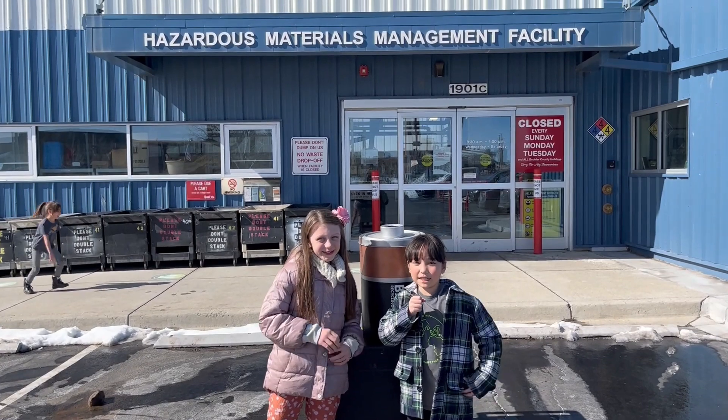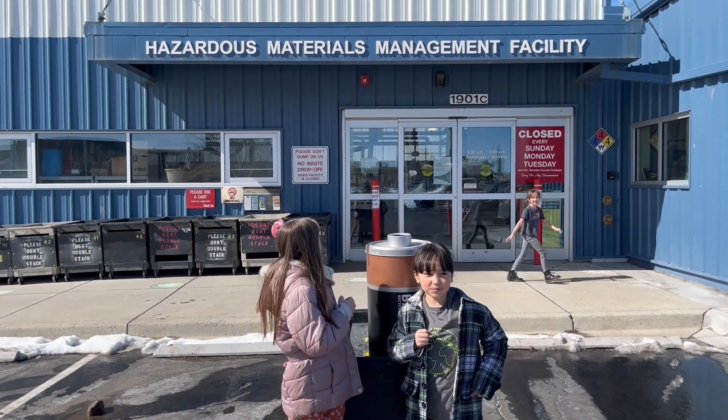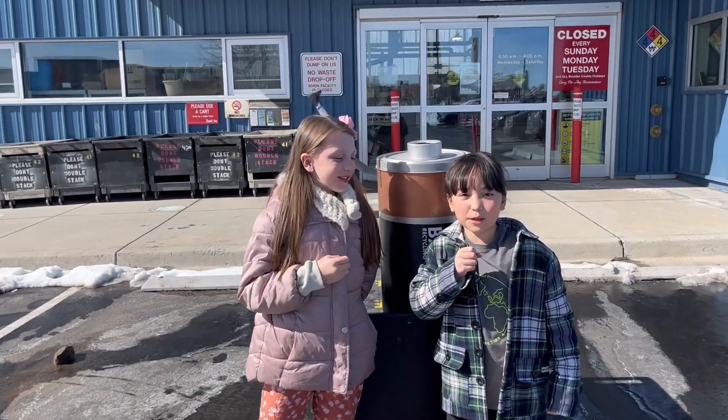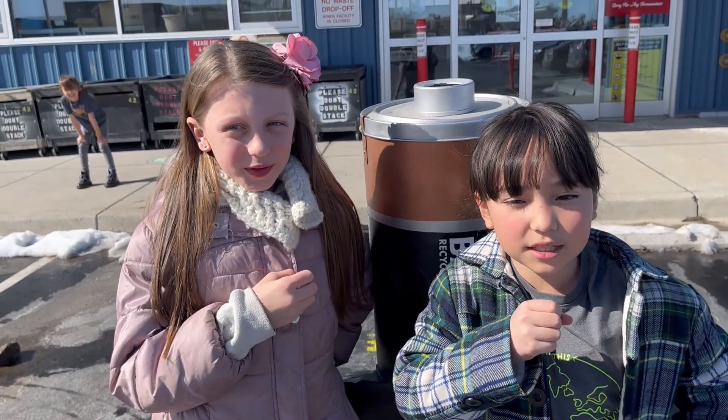Breaking news — this month's service project is battery recycling. I'm Maddie, and I'm Hazel, and we're here at the Hazardous Materials Management Facility. We are showing you this location because we want you to know where your batteries are going to be going that you bring to school.